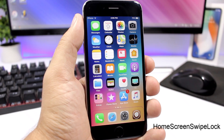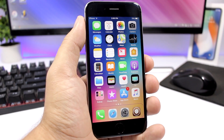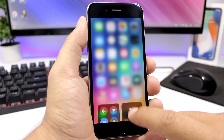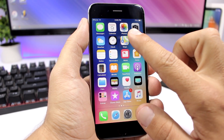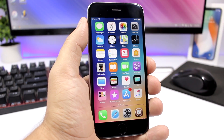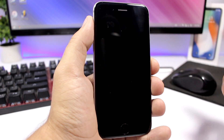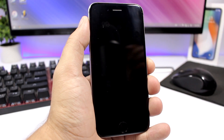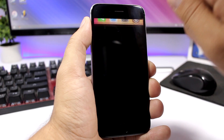Home Screen Swipe Lock is a tweak that allows you to easily lock your device from the home screen by swiping up. You don't have to swipe from the bottom, because that will still invoke the Control Center. Just like you swipe down to invoke Spotlight Search, with this tweak you swipe up and it will lock your device. Simply swipe up.